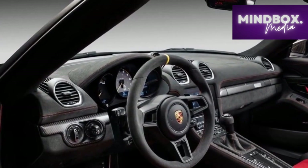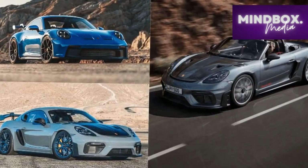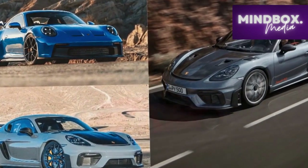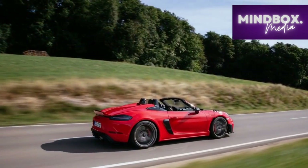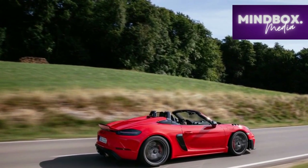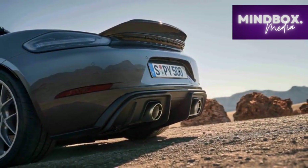Pros. 1. Pure driving experience: The 2024 Porsche 718 Spyder RS delivers an unadulterated driving experience that caters to purists. The manual transmission, rear-wheel drive, and mechanical limited-slip differential combine to provide a direct and engaging connection between the driver and the road.